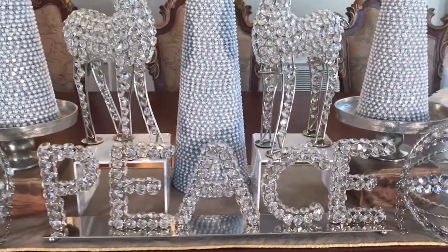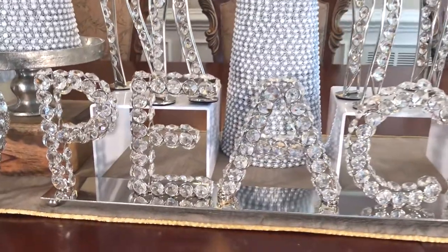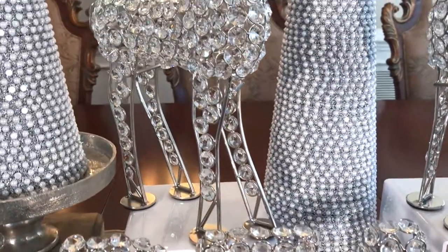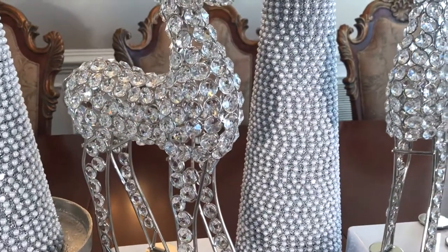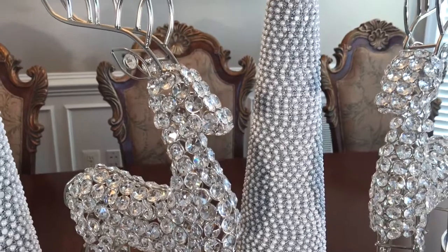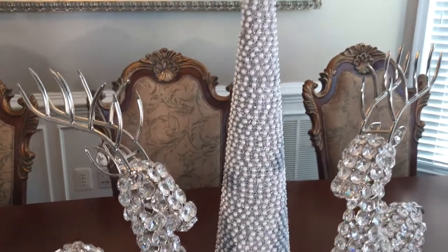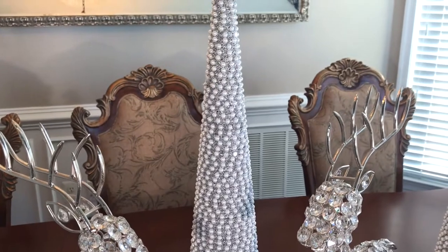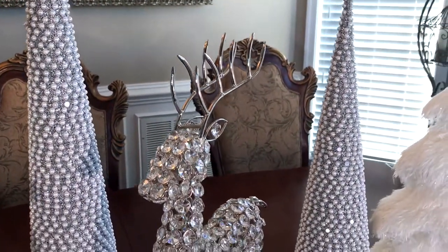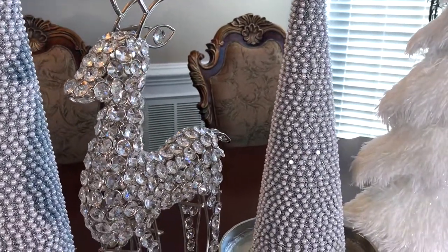These items go together so well, like they were meant to be part of a collection. Here is a full view of all the items. This is not how I'm going to decorate — this is just a display for this video. I will be doing a separate video that will show how I will be decorating with these items throughout my home.